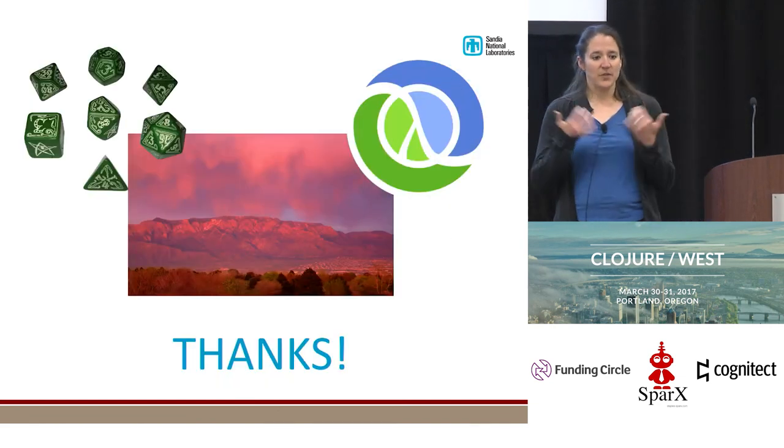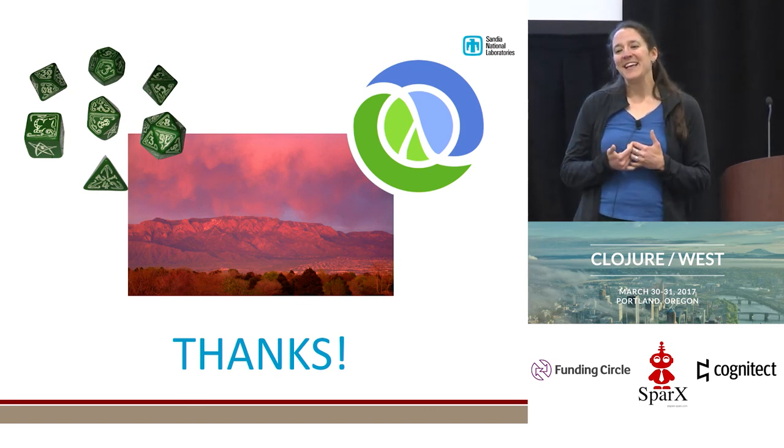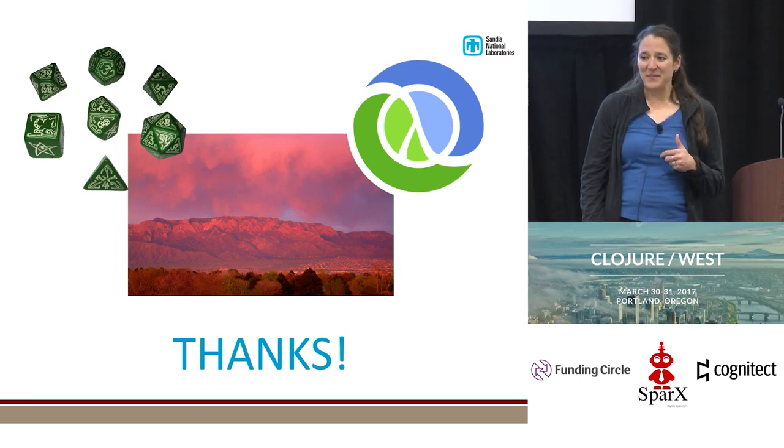And that's it. I went through it much faster than in practice. I'm hoping that by the end of this, you do understand where dice and mountains are related to Clojure. If you have any questions, I'll be around — please come find me. Thanks.